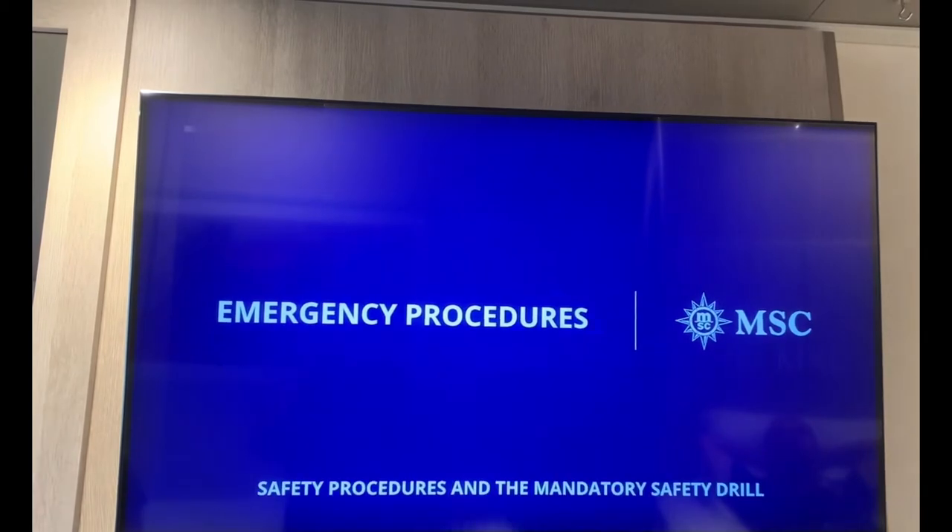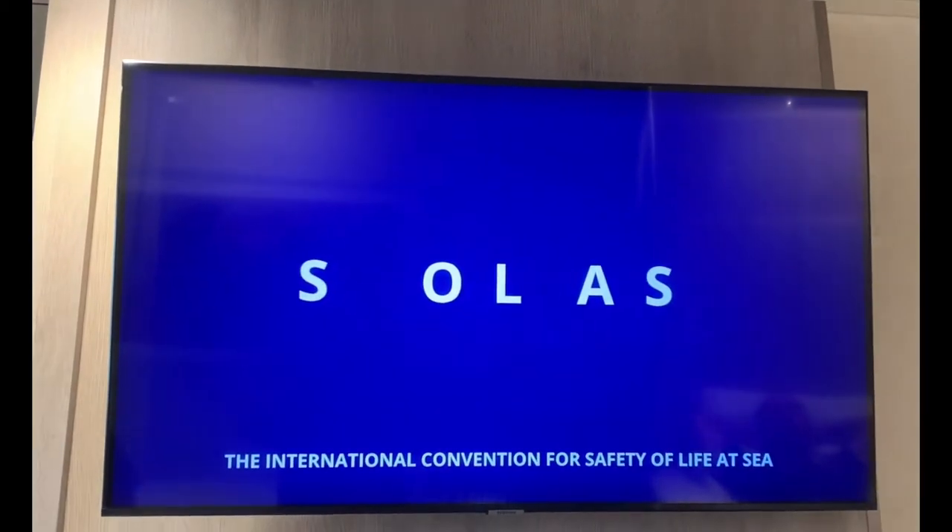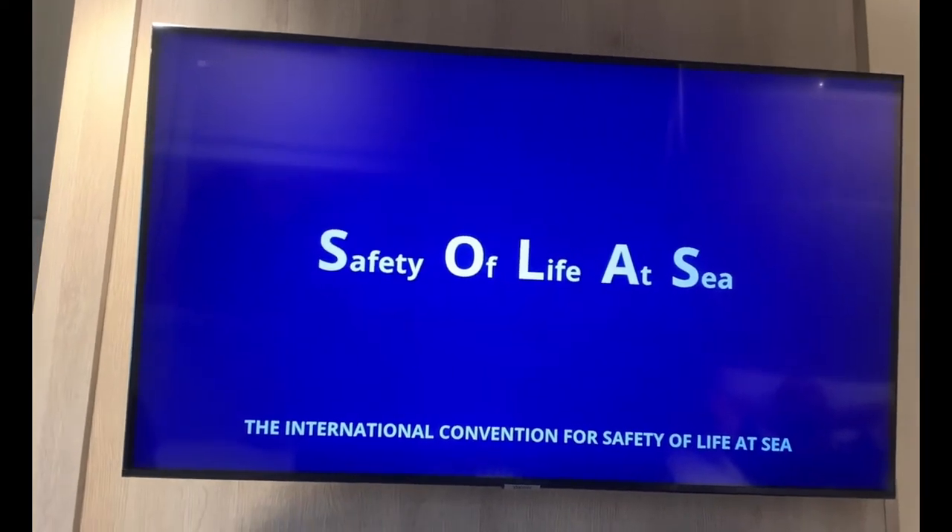Emergency procedures, safety procedures, and the mandatory safety drill comply with SOLAS, the international convention for safety of life at sea.